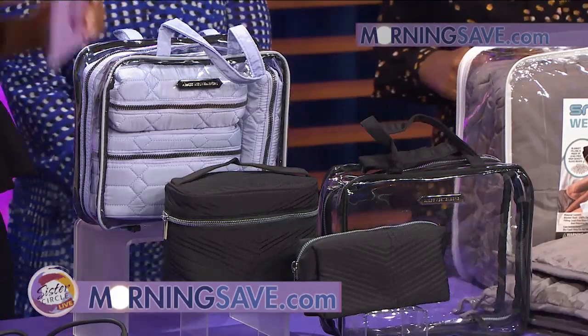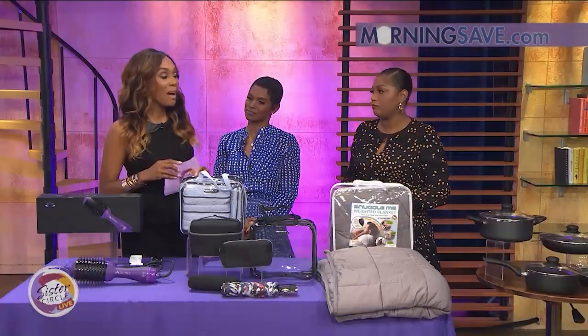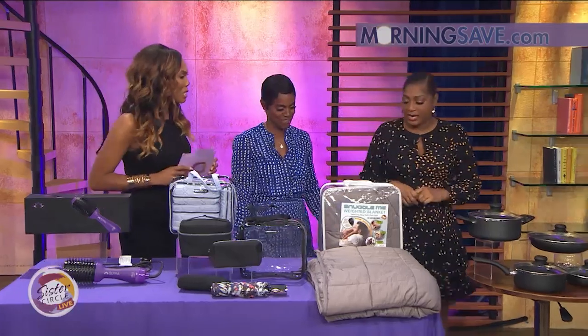Don't forget you can get all of these deals from MorningSave.com right on your smartphone and shop in your car.